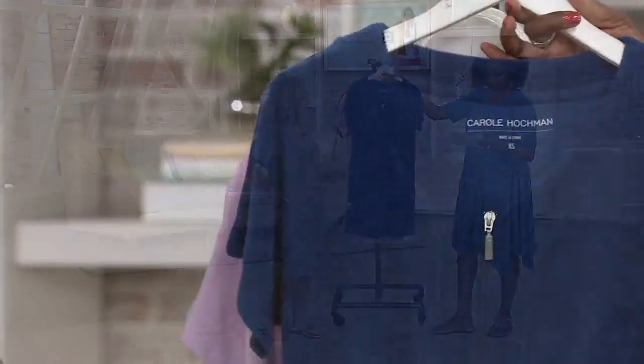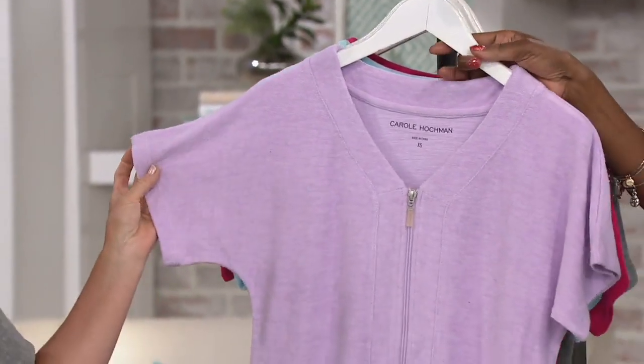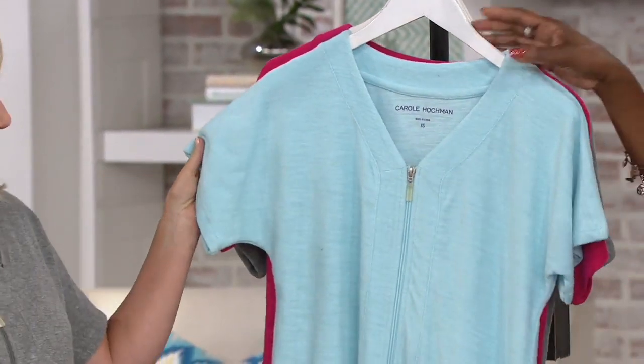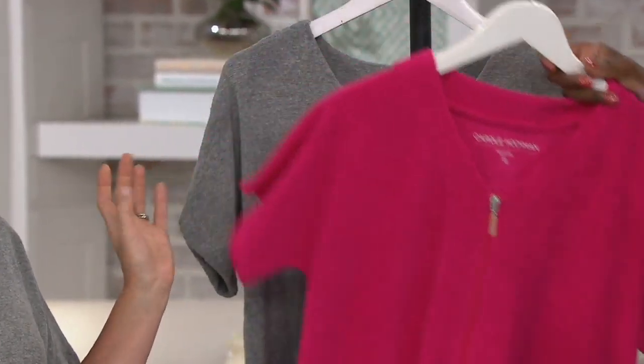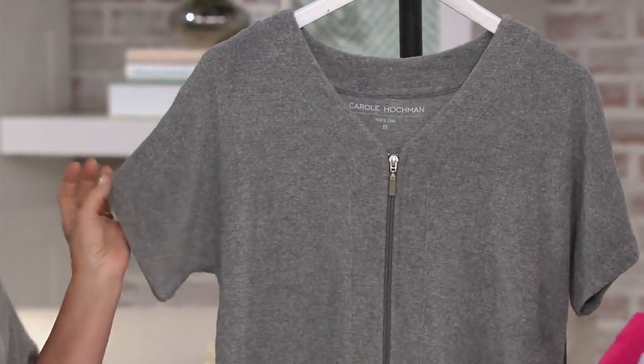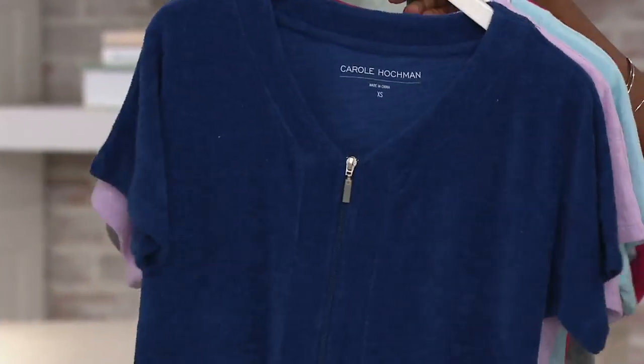We have navy blue, lilac, blue sky, azalea, and Michelle's gray for you to choose from. Extra extra small through size 3X in this.